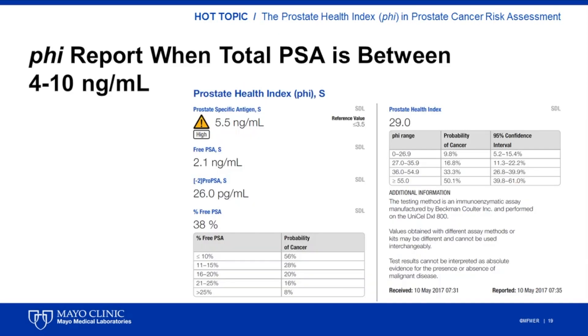This is a sample report for PHI. When total PSA is between 4 and 10 nanograms per milliliter, the total PSA, free PSA, and P2-PSA will be measured and reported. Flagging will be performed for only the total PSA portion of the test. For percent-free PSA and PHI, an interpretation table is provided for the clinician to assess the probability of finding prostate cancer at the time of biopsy based on the obtained score.